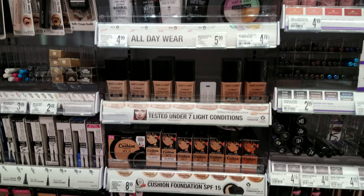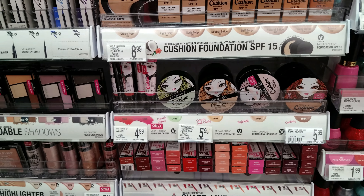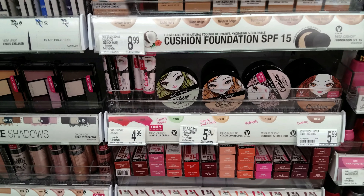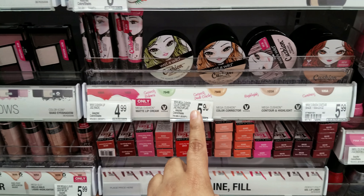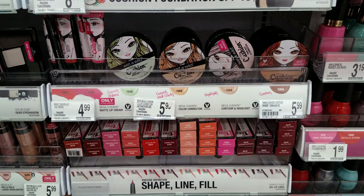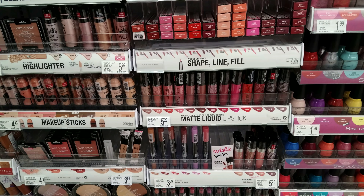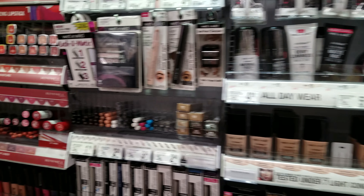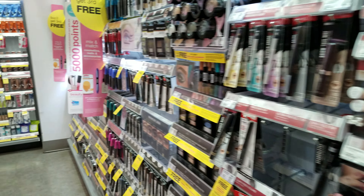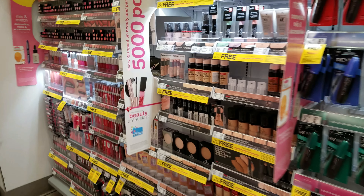I used to wear Wet n' Wild in junior high, because I wasn't allowed to wear makeup, so I would have to sneak makeup. $4.99. The cushion is gonna be $5.99. Yeah, I used to have to sneak makeup or get makeup when I visited my dad. I think most kids kind of do that if your parents are separated — you might lean to one parent to get you things the other parent wouldn't let you.